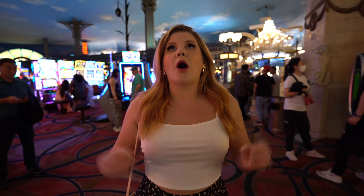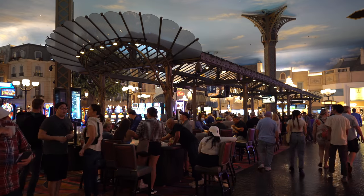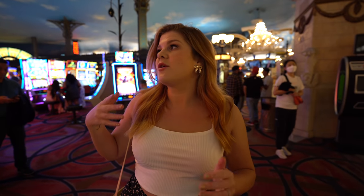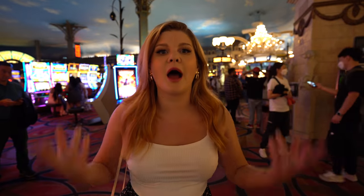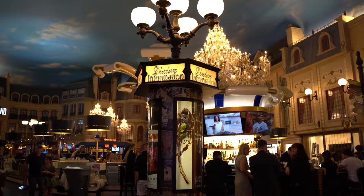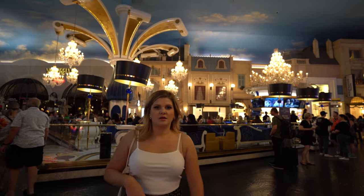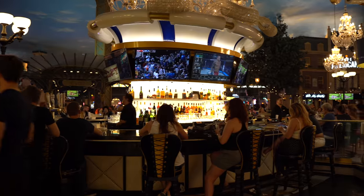Paris does have a good casino. I like the theming — it's really fun. You're supposed to feel like you're outside in Paris. They don't have the best variety of games in my opinion, but it's always really lively — and by that I mean really crowded. You're definitely going to have that hype atmosphere inside Paris. They have a really beautiful center bar with chandeliers and really pretty seating — a fun place to grab a cocktail in the middle of the busy casino.